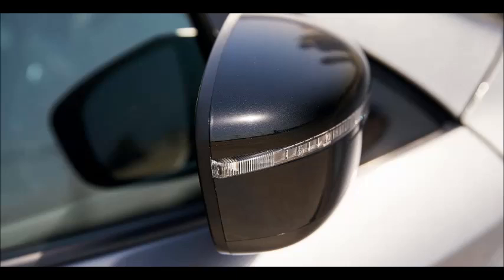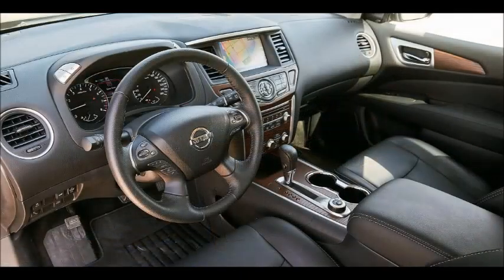The three-row cabin isn't just comfortable and roomy enough for seven passengers — it is packed with tech, including two USB ports, advanced drive-assist display, climate-controlled front seats, Nissan Intelligent Key with push-button start, an advanced Bose audio system with 12 speakers, intelligent around-view monitor with moving object detection, tri-zone automatic climate control, and a Bluetooth hands-free phone system with iPod integration.